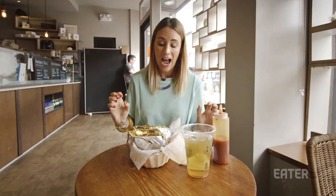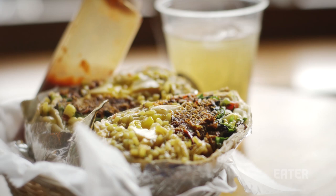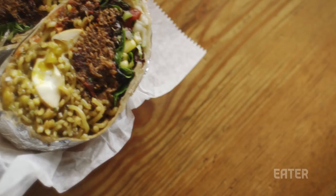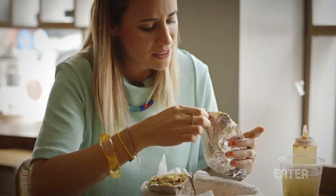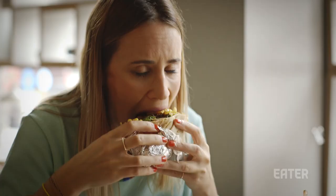I'm not gonna lie, I'm a little bit intimidated — not only to attempt to finish this, but I have a fork because I wasn't really sure how to even go about attacking this thing. I would advise anyone that eats this: don't take off the foil because then it's gonna fall apart.